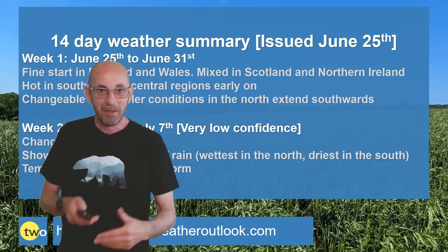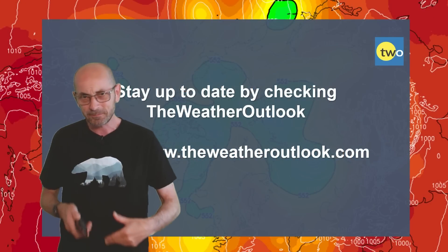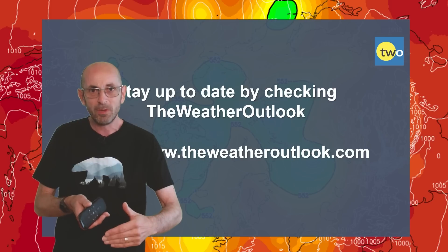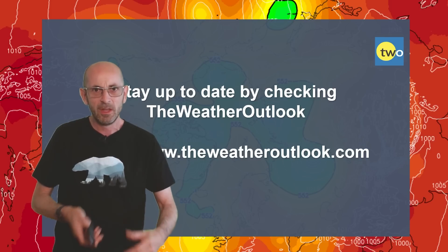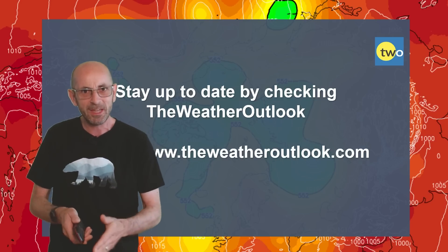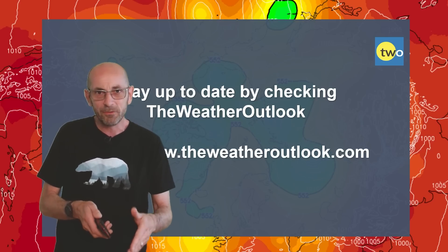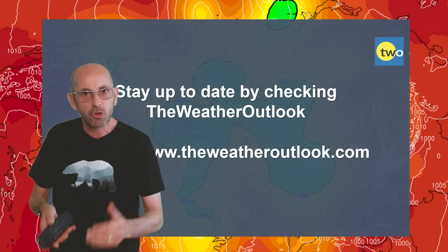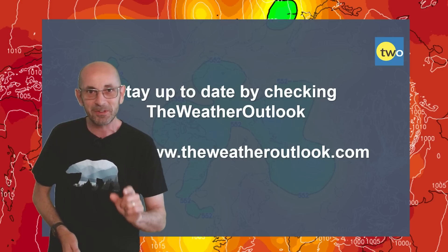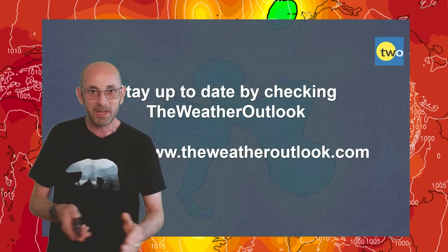So there we have it — the hot weather is here but it doesn't look like it's going to be staying with us for too long. The computer models are signalling a trend back towards more changeable and somewhat cooler conditions. Nonetheless, the details are uncertain as ever when looking more than a few days ahead. There is still a chance — based on recent model updates — that high pressure could be more influential than currently being signposted, so don't give up if you're hoping for a continuation of the fine weather through the second week, although at the moment it doesn't look like the favoured outcome.